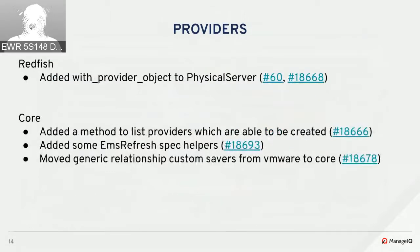Redfish, as part of the physical server provisioning effort, added a with_provider object to physical server — in the next sprint we'll see how they use that to actually provision physical servers. In core, a method was added to list providers which are able to be created through the API or UI, so instead of a hard-coded list, there's a way to ask core which providers can be created.